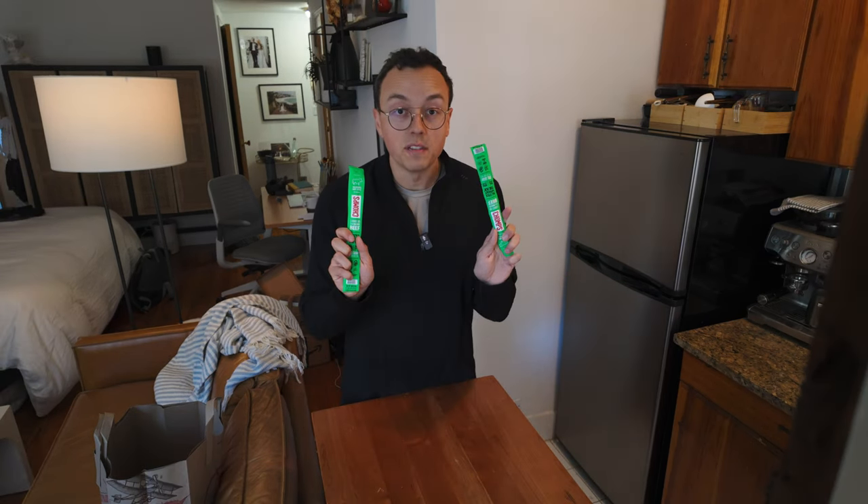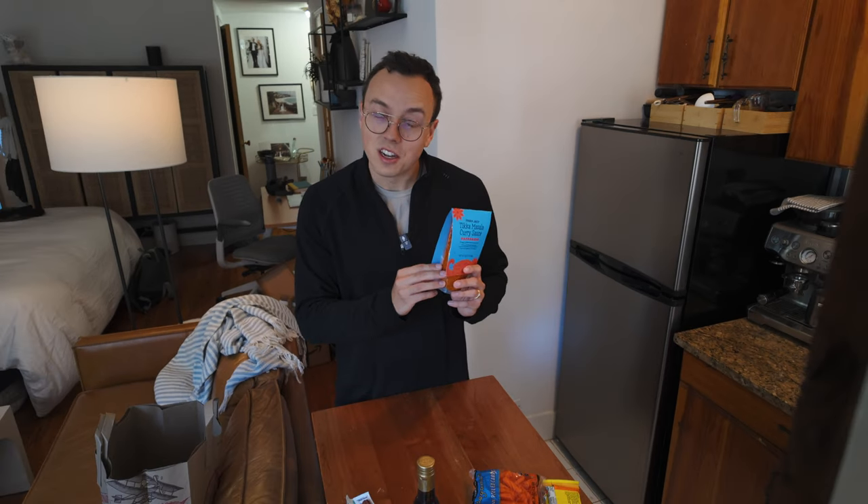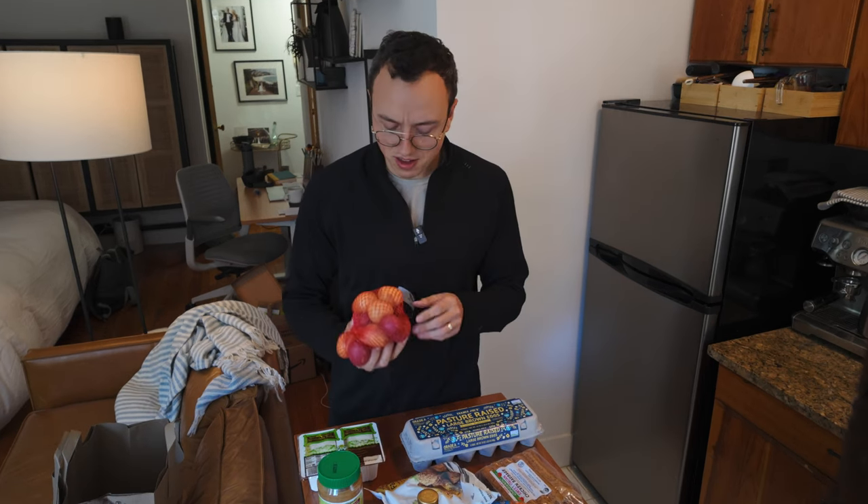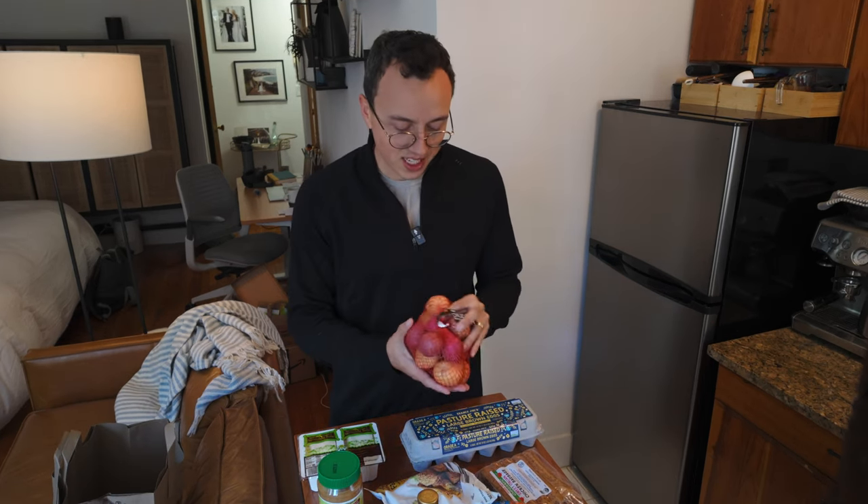Got some broccolini, Campari tomatoes — we love to make shakshuka in the morning — mushrooms, two lemons, a lime, some beef sticks, protein bars, carrots, sesame oil, tikka masala curry sauce — this is really great for marinades — chicken sausage, peanut butter, The Mags, tofu, falafel, mini potatoes.